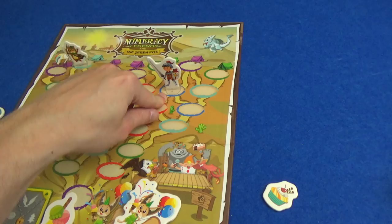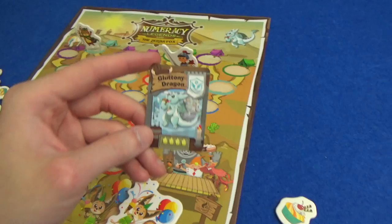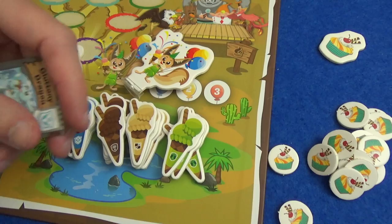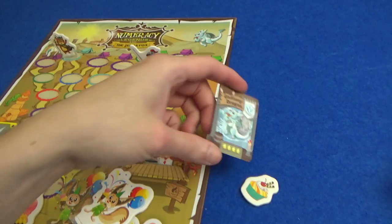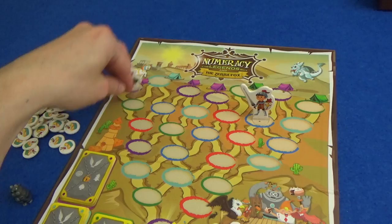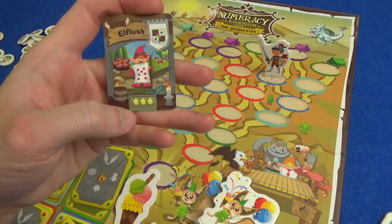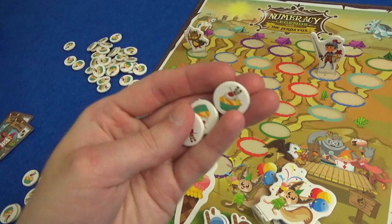I'm going to be the first player and I'm going to move here. We look at the colour of the space I move to and draw a card of that colour to find out which creature I've encountered. I've found the Gluttony Dragon — we see what race he's from, and that matters for ice cream feeding. He's hungry so we give him four cupcakes. Marty's turn — he goes down to the green and finds the Elf Lush, who only wants three cupcakes, which is fine.